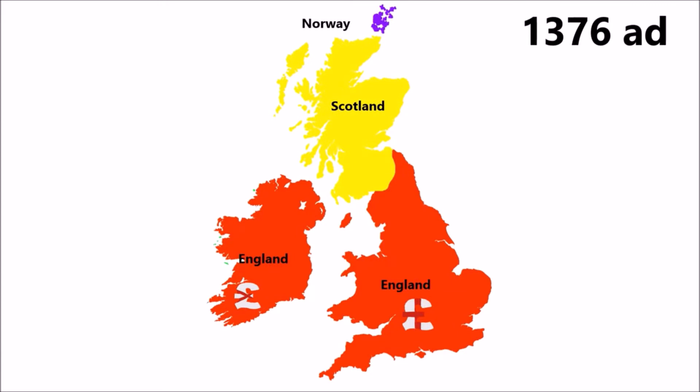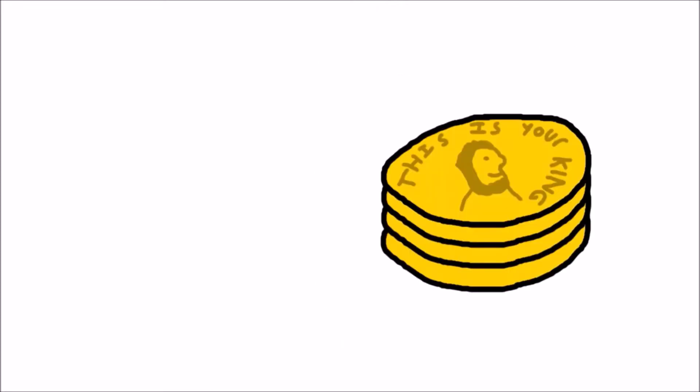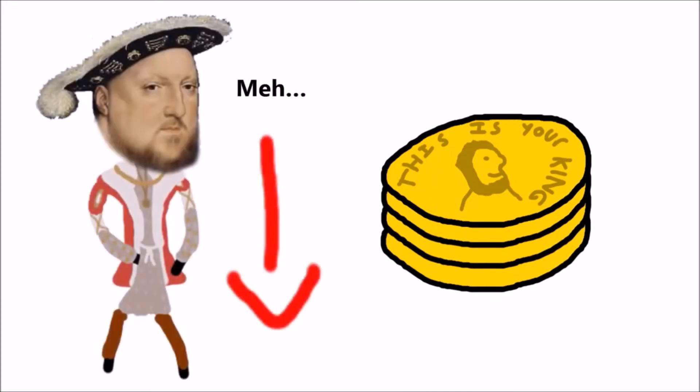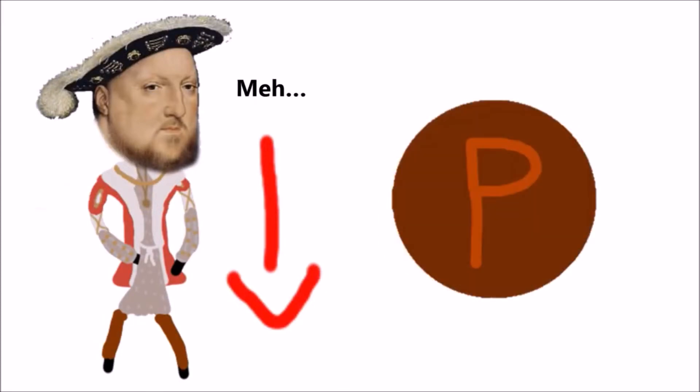These Irish coins followed the template of English coins and were pegged to the English penny. Coinage further improved under Henry VII, with portraits and shields becoming much more detailed and lifelike. However, under King Henry VIII, coinage declined due to his debts — he started to plate coins with copper, meaning over time the gold or silver would wear off.